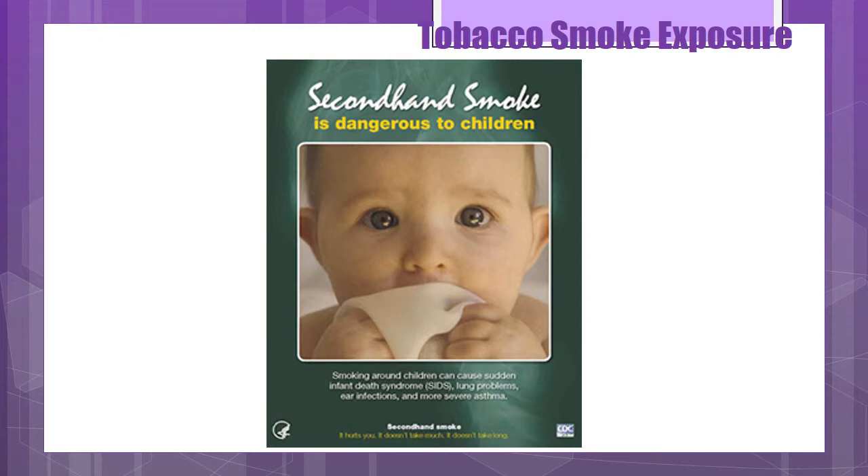Now let's discuss tobacco smoke exposure. Passive or secondhand smoke occurs when someone is smoking near or in the presence of the child. Thirdhand smoke occurs when someone smokes away from the child but the child is still exposed to smoke remaining on the caregiver, regardless of where the person smoked. Indoor exposure to smoke is linked to the development of asthma. Asthmatic children of parents who smoke have a higher incidence of exacerbations, ER visits, medication use, and impaired recovery with acute asthma attacks.